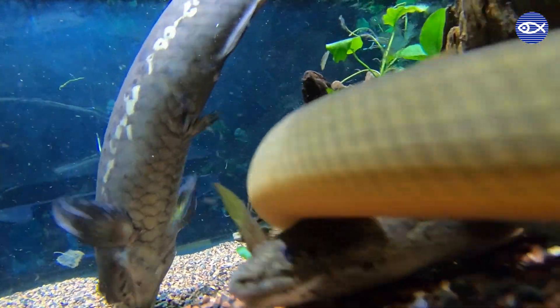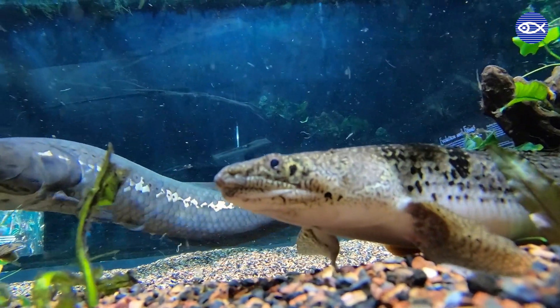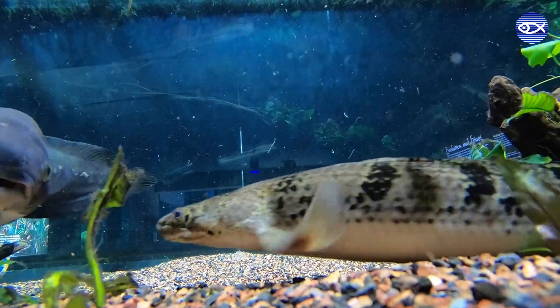While you're seeing other fish in the exhibit such as the African arowana, rope fish, and a Dalhazy biker, the five species of elephant nose fish are the stars of this video.